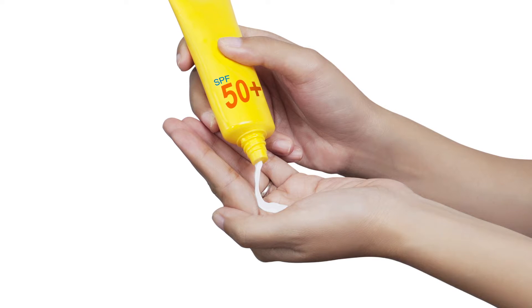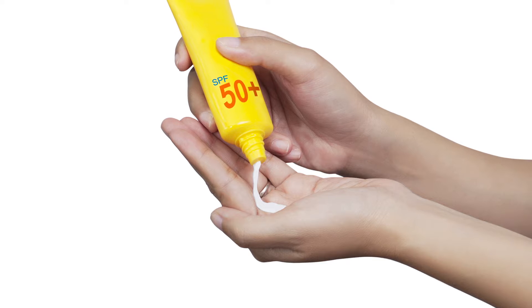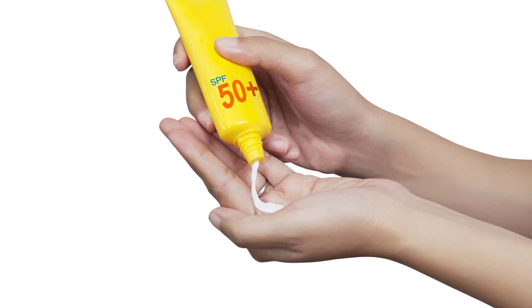The deeper the pigment, the longer it takes, so pigment is very complicated to treat. It really takes a lifelong commitment, because the number one way to treat pigment is to use sunblock — because any sun exposure on somebody with a pigmentation problem just creates a future pigmentation problem, and that's the challenge.